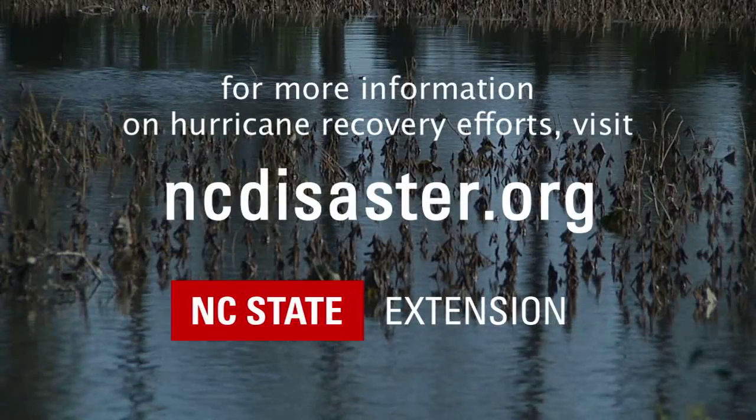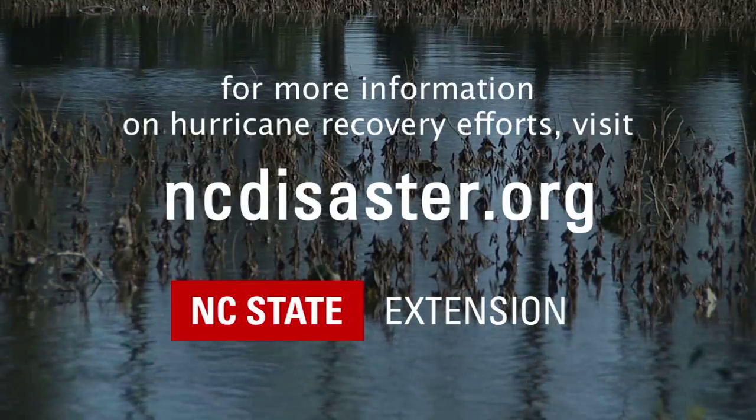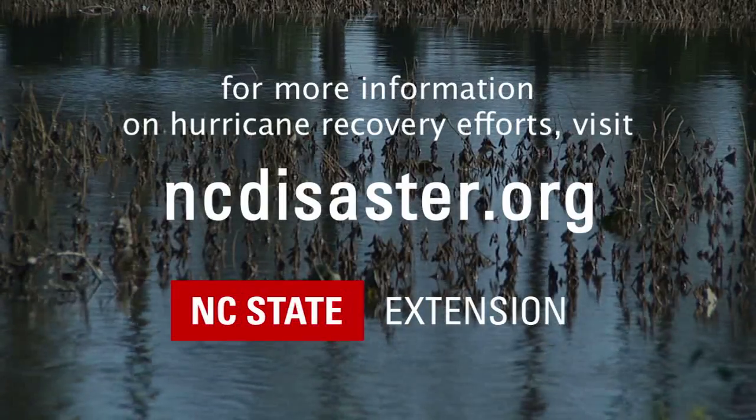For more information on this, contact your local NC State Extension Office or go to the NC State Disaster Recovery website.